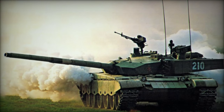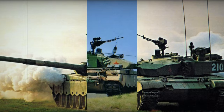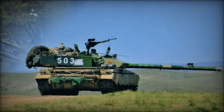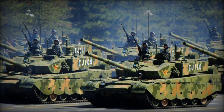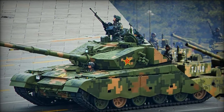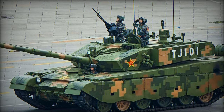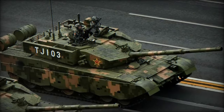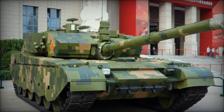A distinguishing feature of the Type 99G is its active laser protection system, a cutting-edge defense mechanism unique to the Chinese army. Utilizing a high-powered laser, this system disrupts enemy missiles' laser or infrared guidance signals, neutralizes observation optics, and poses a threat to enemy helicopters, enhancing the tank's survivability on the battlefield.